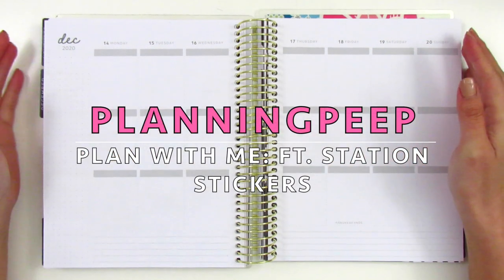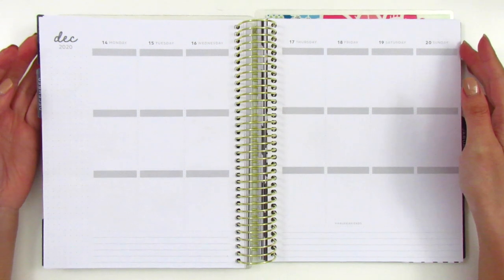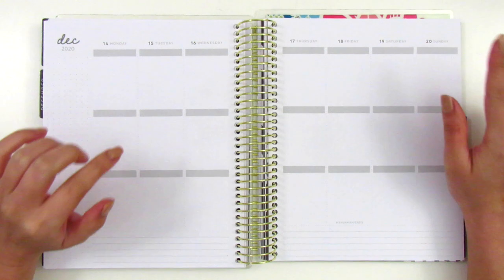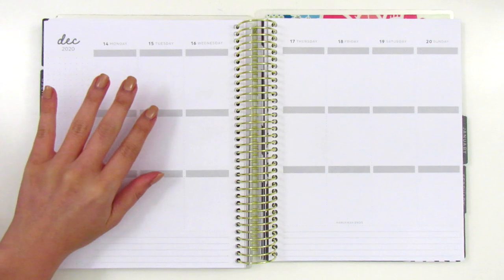Hi everyone, this is Sheri from Planning Peep and welcome back to my channel. Today I will be memory planning and this is for the week of December 14th through the 20th. I'm finally almost at Christmas.